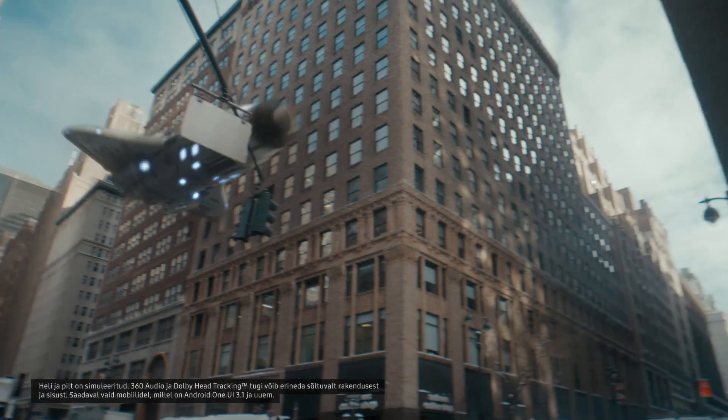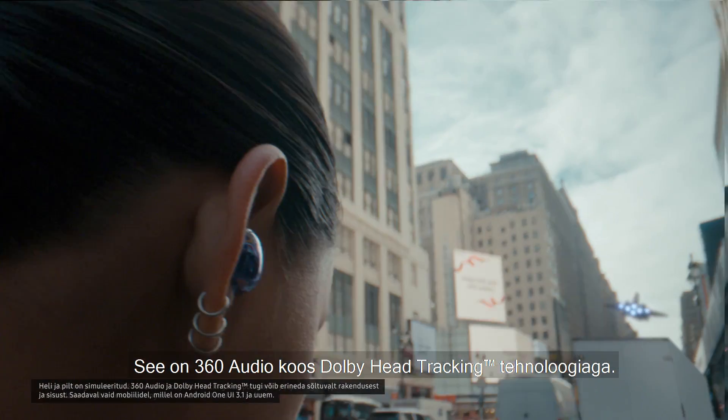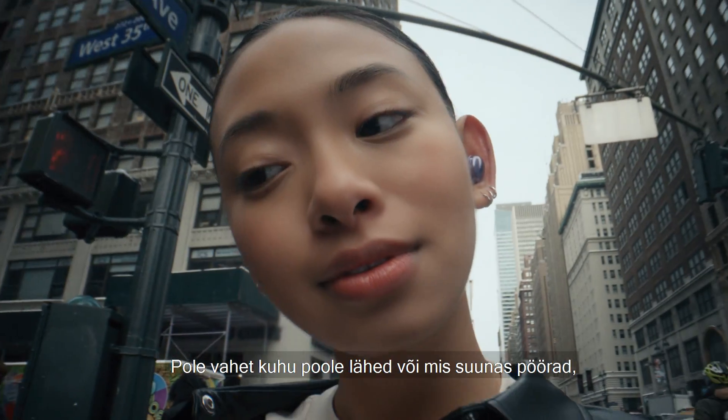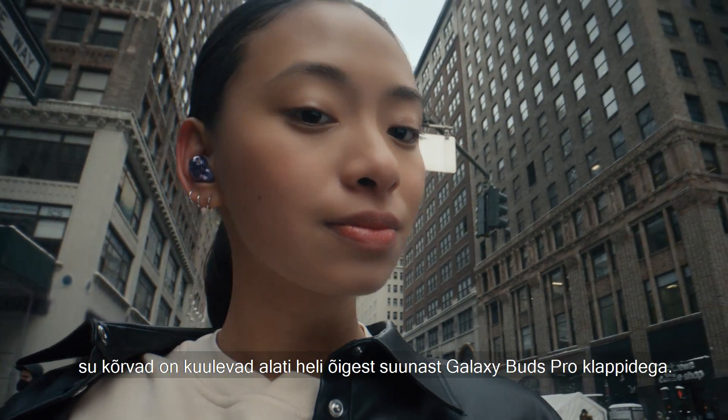One more thing before you go. Introducing 360 Audio with Dolby Head Tracking. Just pair with Galaxy S21 and be immersed in the action no matter which way you go or turn. Lucky ears.